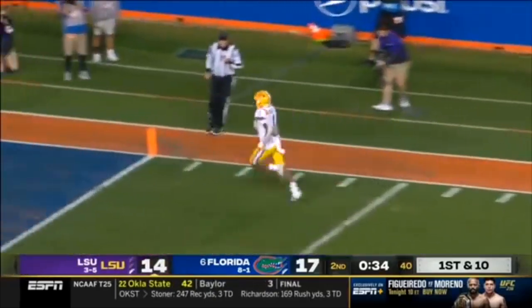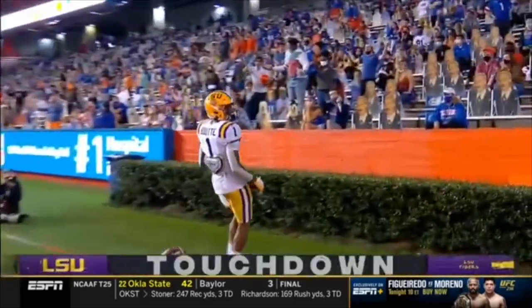Max Johnson — man wide open. That's a touchdown for K-Shop Butte.